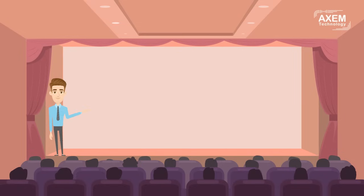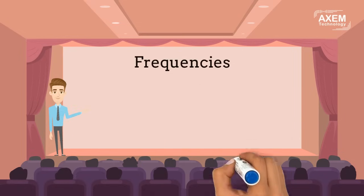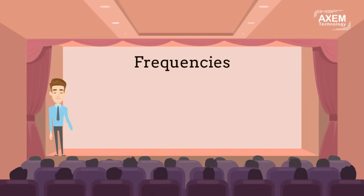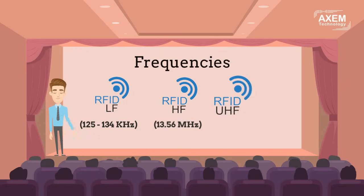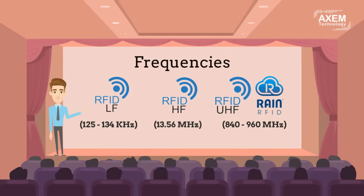Passive RFID technology has several frequencies of use that meet the constraints and needs of the application. Among the choices of frequency, the three most widespread are: the low-frequency LF, used for animal tracking, livestock, and pets; the high-frequency HF, used for applications such as ticketing or tracking of rental gear; and the ultra-high-frequency UHF, also known as RAIN RFID, most often used for inventories.